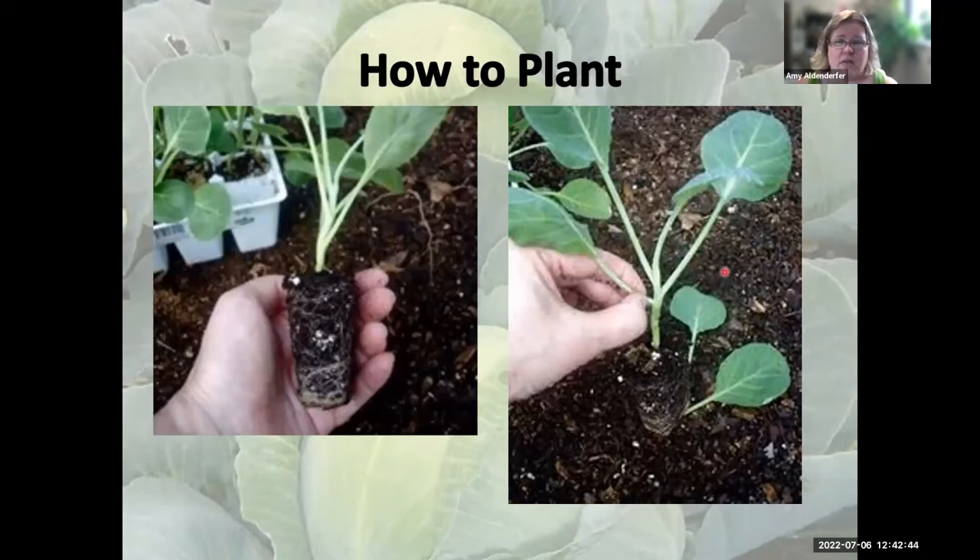Usually we buy transplants, and garden centers are starting to bring in their cold crop transplants. You want a good healthy seedling — this one has good roots, it's not over-rooted in the pot. I would probably pull off any loose material at the bottom, and if I had a big circling root system, I'd tease that apart.